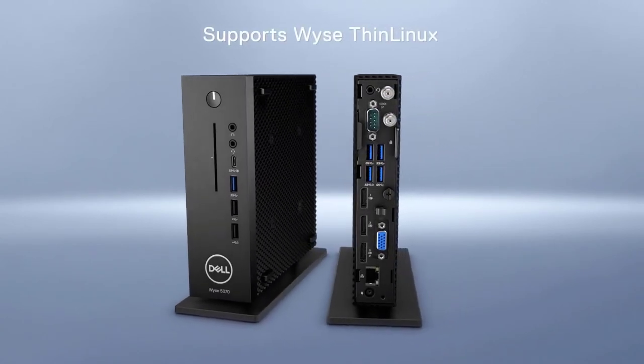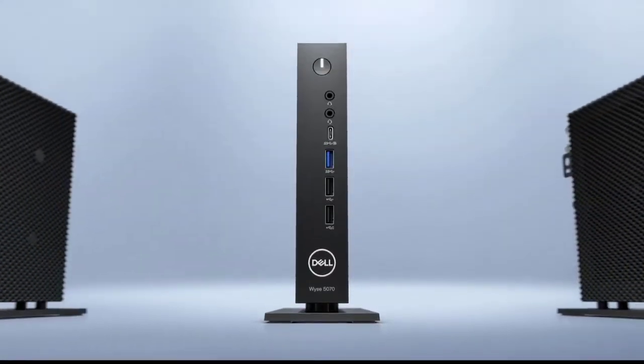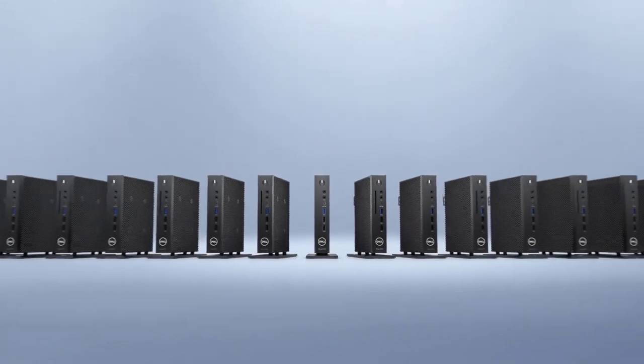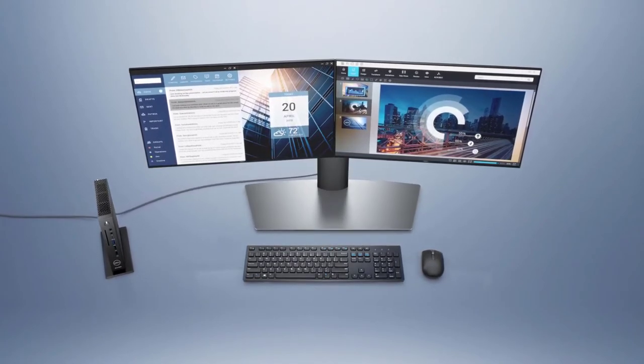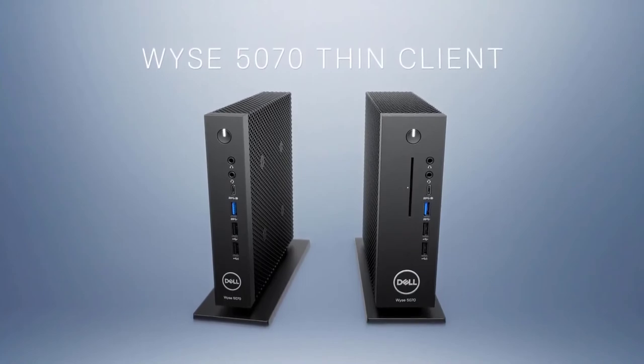Or choose from optimized WISE Thin Linux or Windows 10 IoT Enterprise options. Plus, with WISE Management Suite, you can experience intelligent unified management, deploy quickly, and scale easily from the cloud and/or the data center. Don't just access your virtual desktop and application environment — experience it with the Dell WISE 5070 Thin Client.